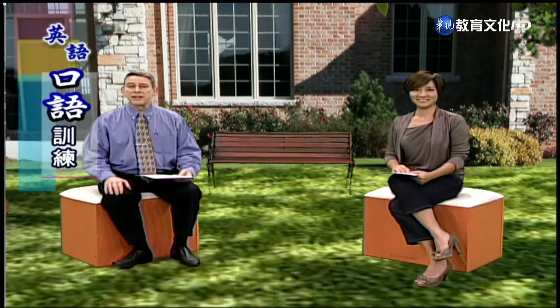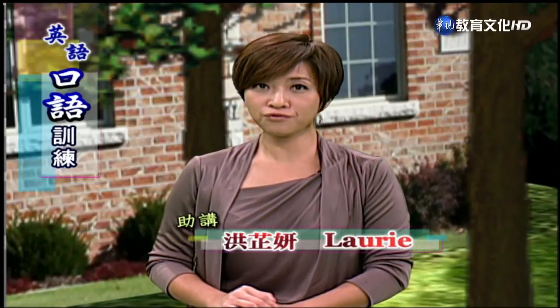Hi everyone. Welcome again to Conversational English, Book 1. Today we're starting with Unit 4, Lesson 10. Unit 4 is going to teach us a bit in English how to take care of our homes. We'll be cooking, washing, and cleaning during the three lessons for Unit 4. 嗯,所以各位同學,大家好。從今天開始呢,我們會進入 Unit 4。